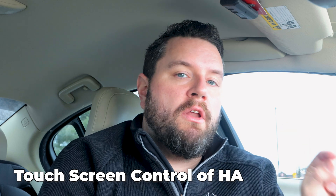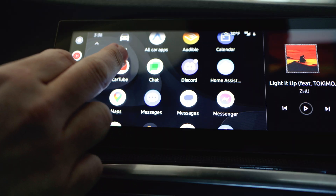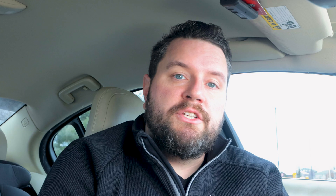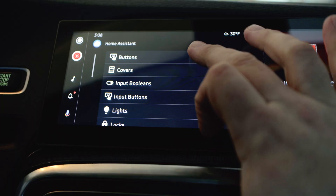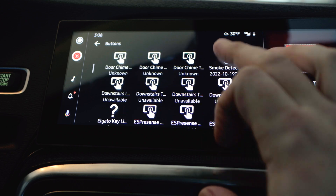For the second major feature, you now have touchscreen control on your Android Auto head unit for all of your Home Assistant devices. If you have the beta version installed, or once it's fully released, you'll notice a Home Assistant icon on your Android Auto main menu. Clicking on it gives you access to all the different domains in your house — anything you can control, like buttons, locks, covers, and lights. This is the initial release, so there are no filter options yet; it outputs all of your devices, very similar to how it works on Android Wear.